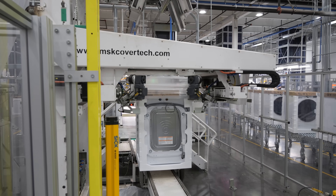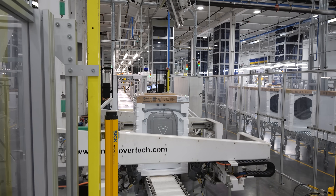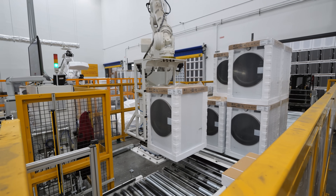Where once again we see giant robot arms handling all the wrapping and stacking of the washers and dryers, getting them ready for customers.